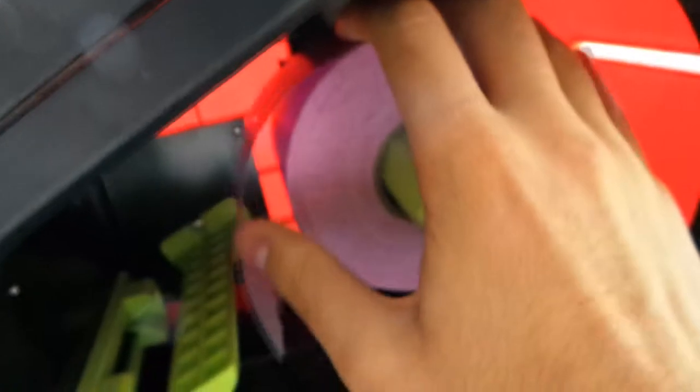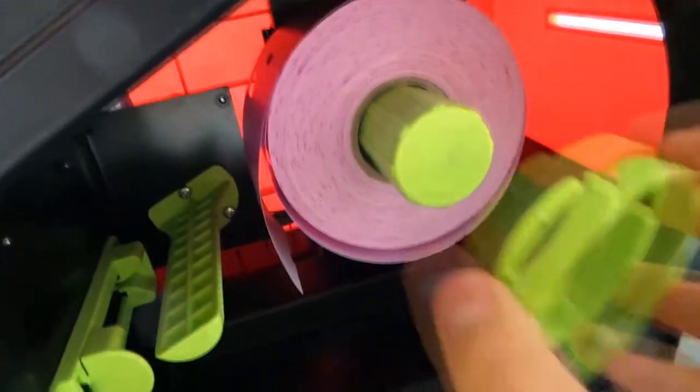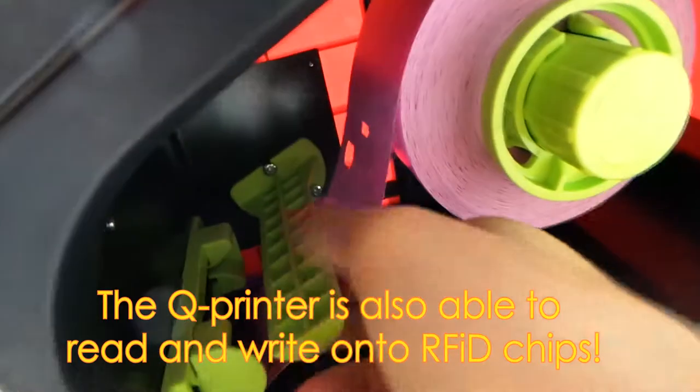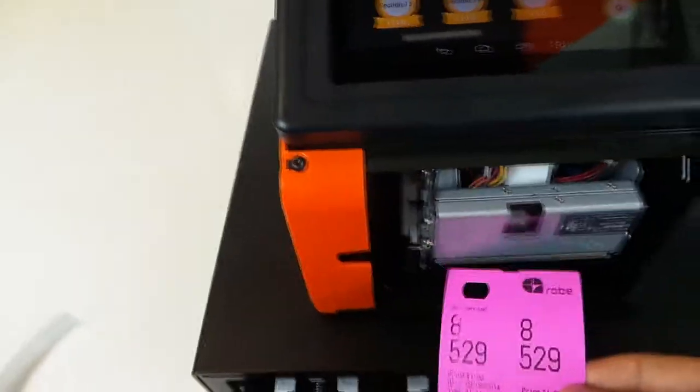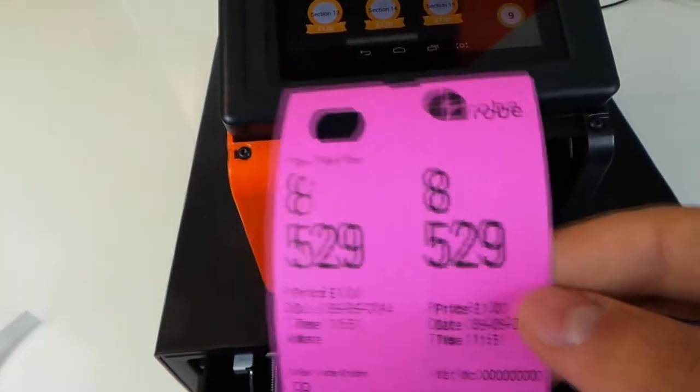The Queue Entry app resolves entry management. The Queue Rope app is the solution for cloakroom management. The Queue Printer is also able to read and write onto RFID chips implemented into tickets or wristbands. This could be used for various purposes, such as an electronic wallet or an electronic ID.